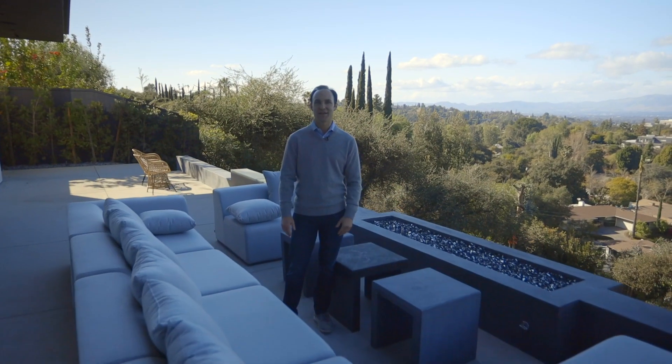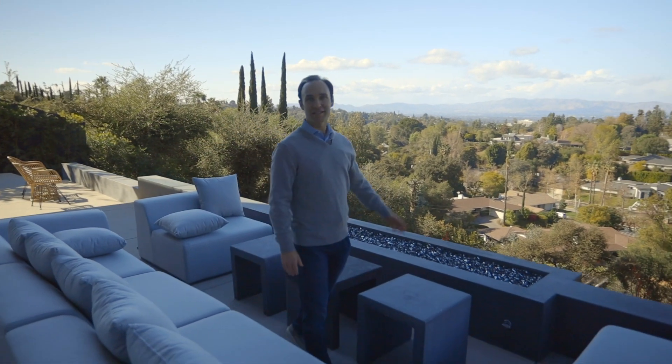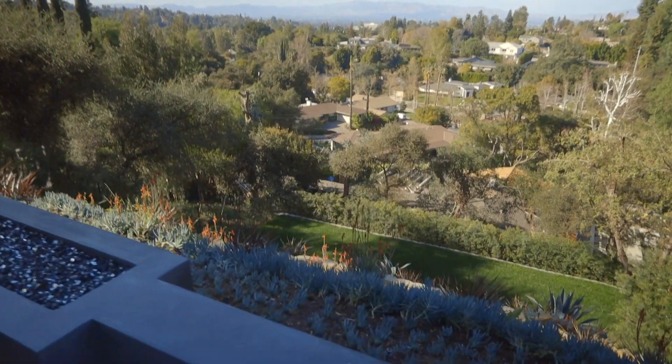We're right off the kitchen in the backyard now. One of the themes of this house is you can enjoy the view from almost any spot in this property. Right now you can see the gorgeous view behind me, and down below we have a large yard play area where you can easily accommodate a sports court.